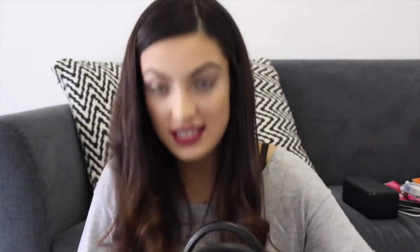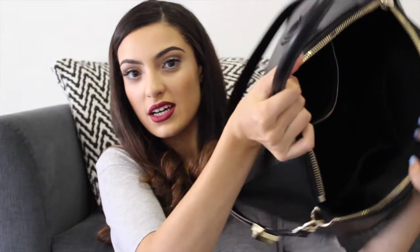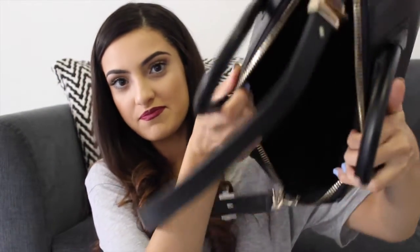And that's about it — that's my bag! I really hope you guys enjoyed watching today's video. Don't forget to give me a thumbs up if you enjoyed today's video, and don't forget to subscribe if you haven't already. I will see you all in my next one. Bye!